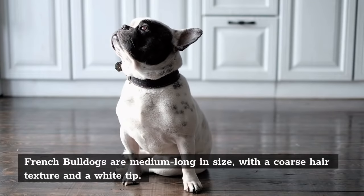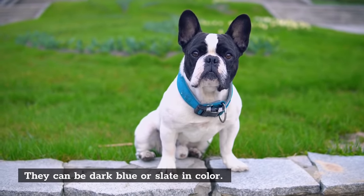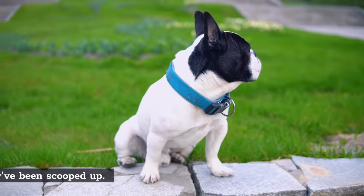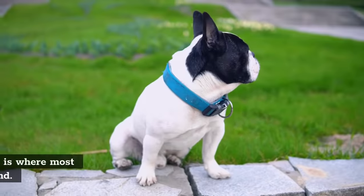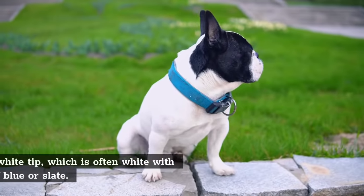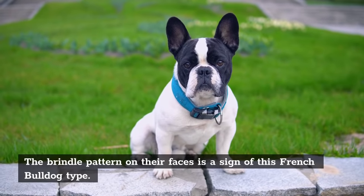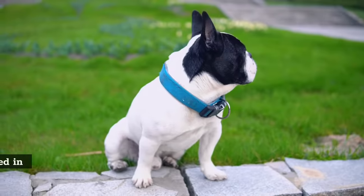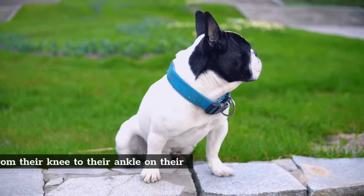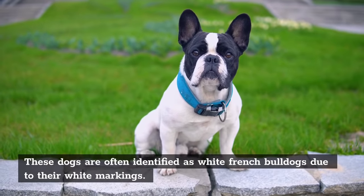French Bulldogs are medium-long in size, with a coarse hair texture and white tip. They can be dark blue or slate in color. The heads of French Bulldogs may appear to have a teardrop or ridge structure, looking almost like they've been scooped up. The face's distinctive Brindle striping pattern is where most of the French Bulldog characteristics are found, including the white tip, which is often white with different shades of blue or slate. The Brindle pattern on their faces is a sign of this French Bulldog type. However, the entire body is covered in a black-white pattern, with a black stripe running from their knee to their ankle. These dogs are often identified as white French Bulldogs due to their white markings.